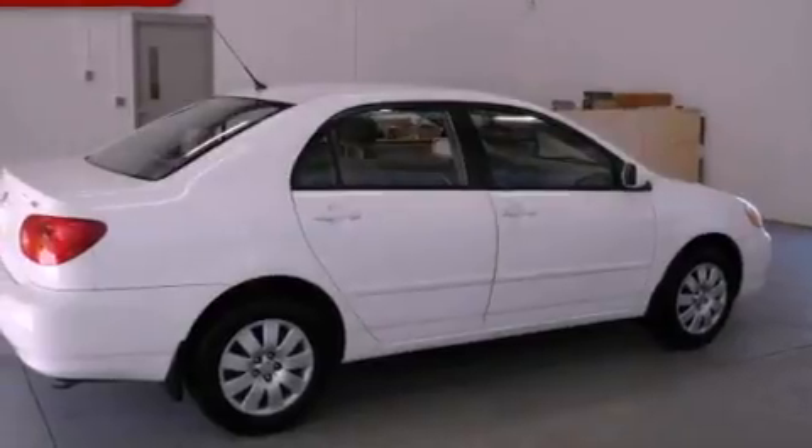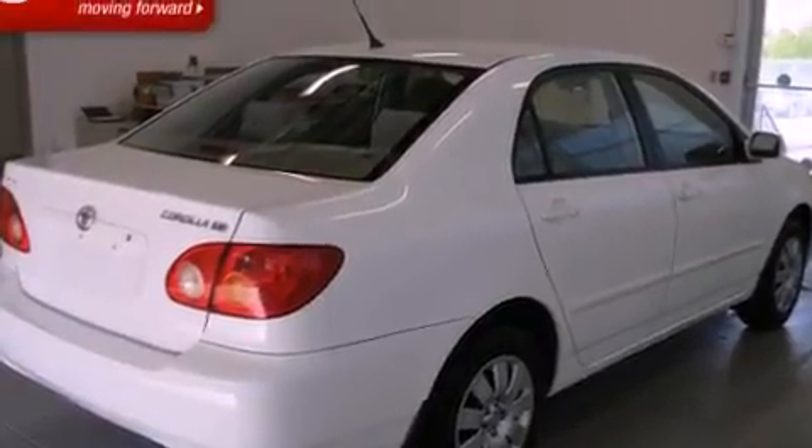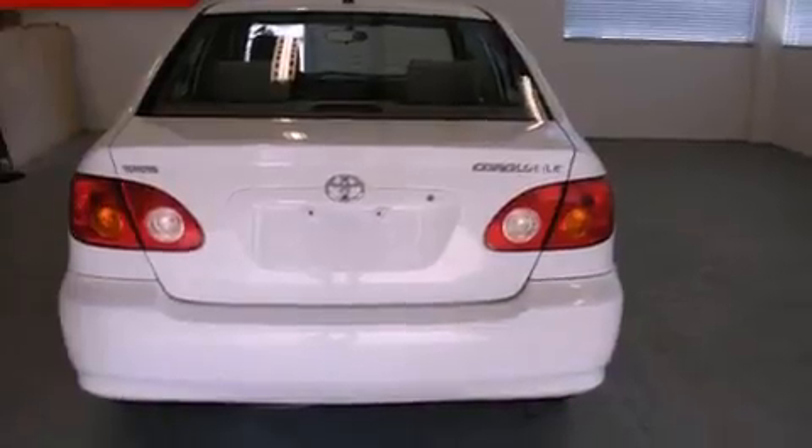Its top features include air conditioning, a rear window defroster, a keyless entry system, a CD player, interior wood trim accents, variable valve timing, rear seat childproof door locks, and an auxiliary power outlet.